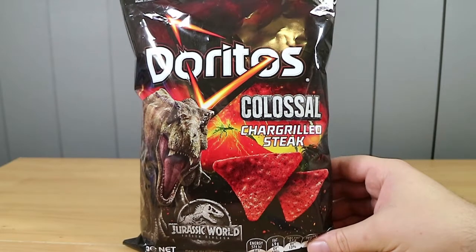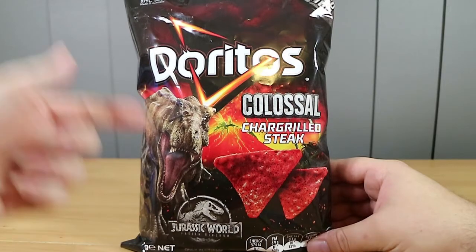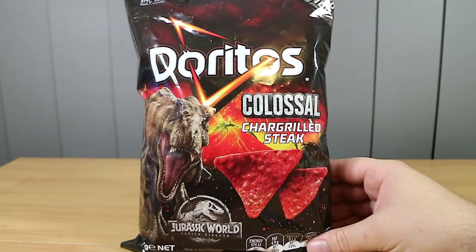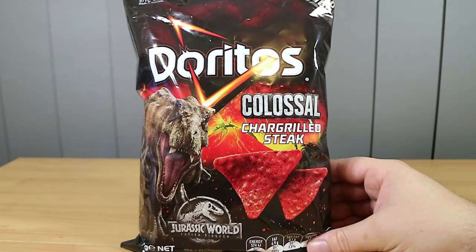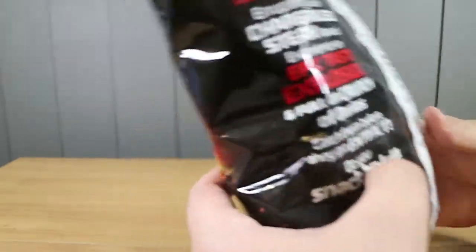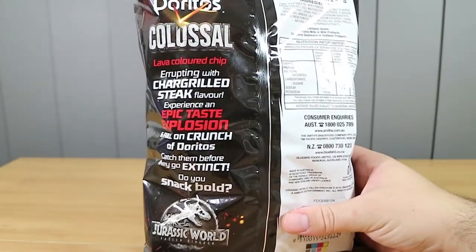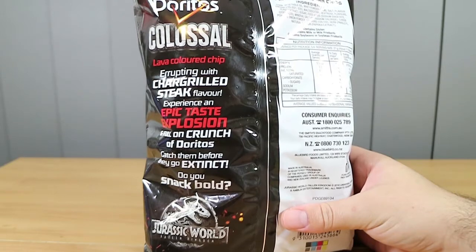A limited edition flavor. And what do you think it's promoting? So this has come out with Jurassic World Fallen Kingdom and it's the colossal char-grilled steak flavor. Yeah, so they did a very similar thing with Guardians of the Galaxy Vol. 2 where they brought out — oh I remember those, they were green and I think they were like lime and something. I think there's a video of that on the old Burpoo Food Reviews channel, which we're no longer uploading to.